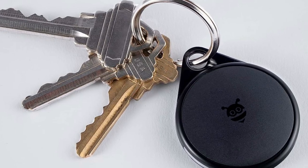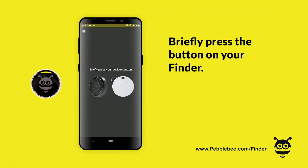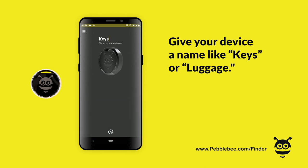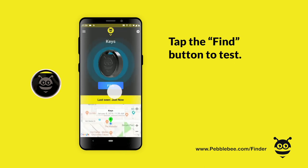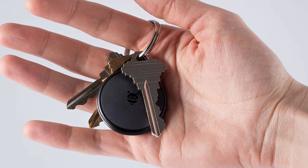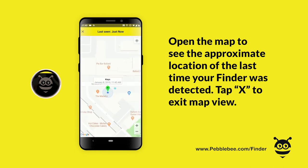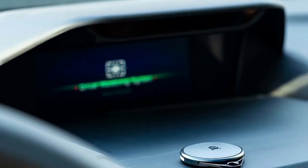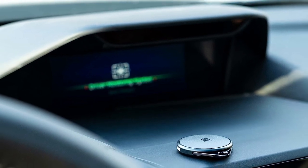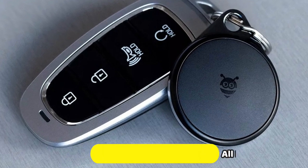Another great feature of the Pebblebee Clip is its compatibility with the Apple Find My network. This means that you can use your iPhone or iPad to track your Pebblebee Clip even if it's out of range of your Bluetooth connection. The Find My network uses the power of hundreds of millions of Apple devices to help you find your lost items, even if they're miles away. It has a loud 100 decibel alarm to find your lost item even in a noisy place, a built-in LED light that can be used to find your stuff even at night, and a water-resistant design suitable for use in all weather conditions.